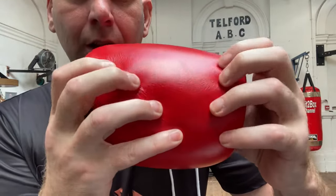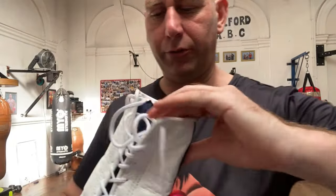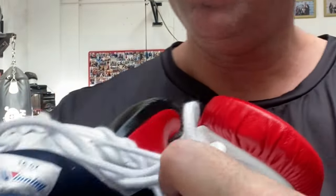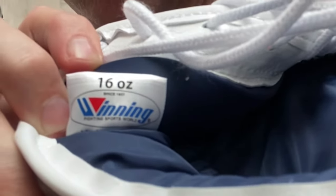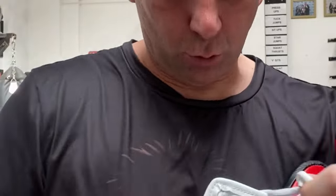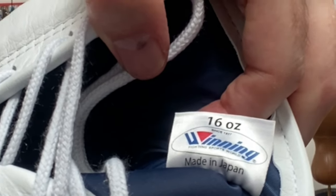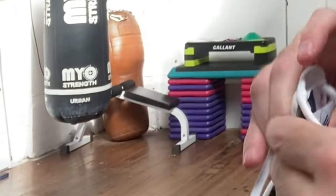Let me show you that leather — super, super durable. And the new badges: inside you can see 'Winning, 16 ounce' on both sides. At the bottom, 'made in Japan' — both sides. If you're looking at any gloves and it hasn't got that, then they are fakes. I'll try to put some pictures of the old labels up as well so you can identify the fakes that are out there.